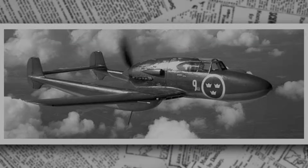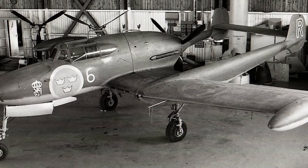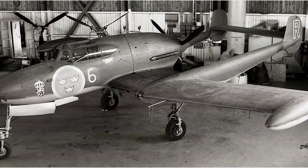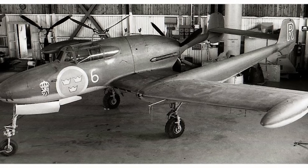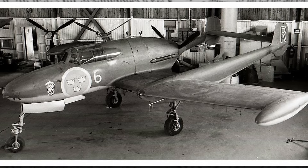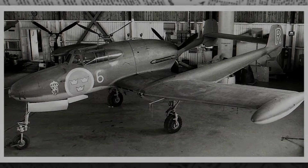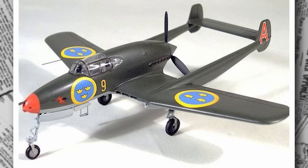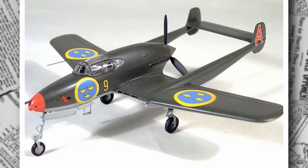After all, how many fighters can claim they came with an ejection seat before most pilots even knew what one was? To understand this unique machine, let's journey back to the late 1930s. Sweden faced a world on the brink of war and decided to take its defense into its own hands. Sweden's neutrality during World War II was a delicate balancing act, requiring a military capable of deterring any aggressor without provoking conflict.